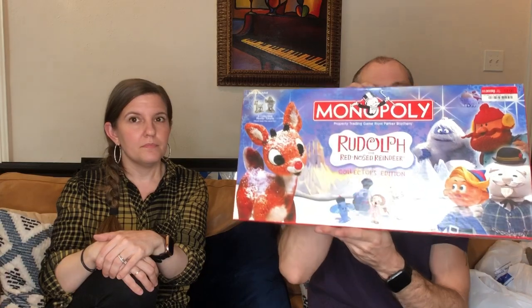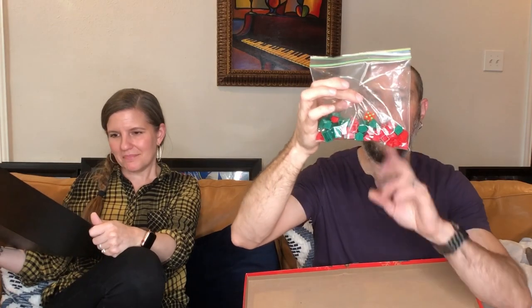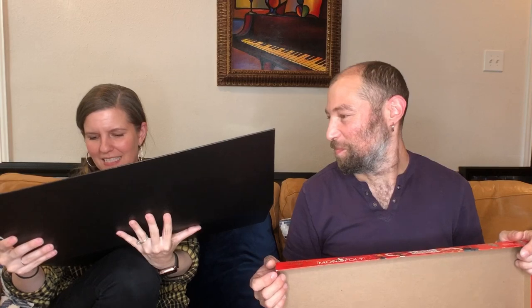I picked up a Monopoly Rudolph the Red-Nosed Reindeer edition. It wasn't taped shut, so I thought pieces would be missing. I opened it up and the board is still here. There's no money, but somebody put all the cards in a Ziploc, so I'm pretty sure all the cards are here. There's another Ziploc of hotels and houses, and the important stuff: Christmas-colored dice and all six of the pewter tokens. That's really the reason I got this.